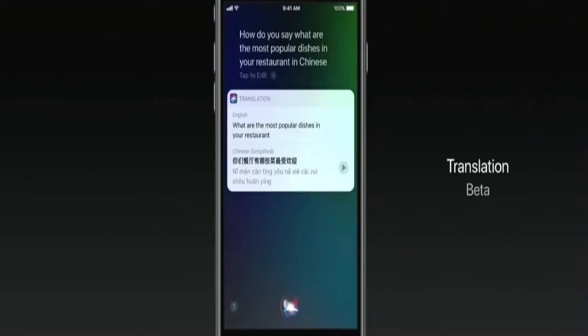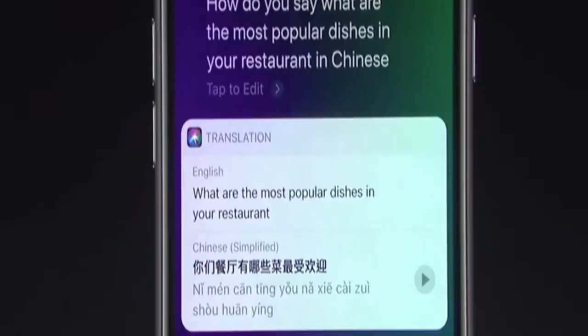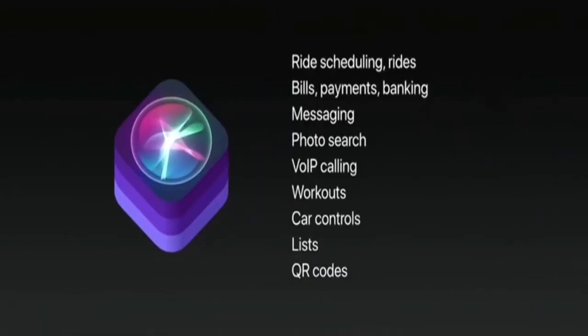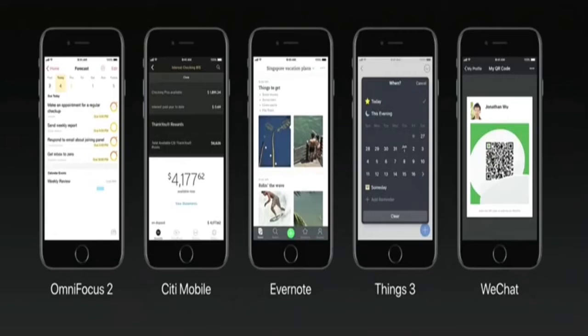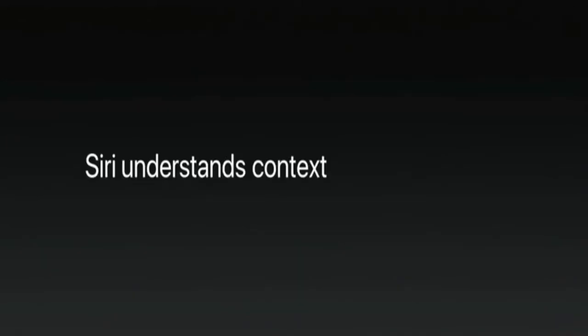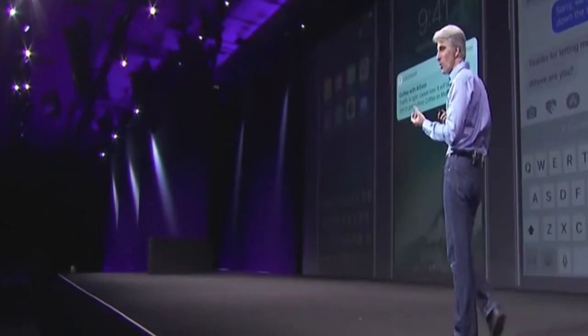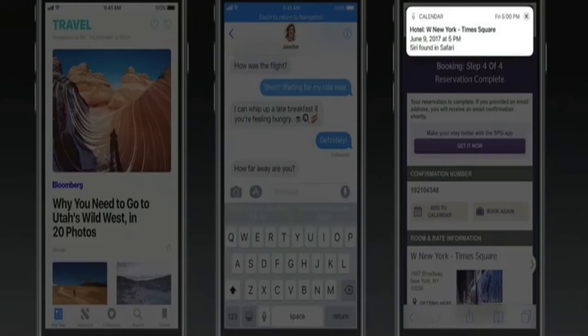Siri also has a new capability: translation. SiriKit can now do more than ever — you can do task management, make notes in Evernote, do banking in Citi Mobile, or even bring up a QR code. It understands context, can give you a time-to-leave notification based on your calendar and location, and even help make a calendar appointment based on something you've booked inside Safari on the web.